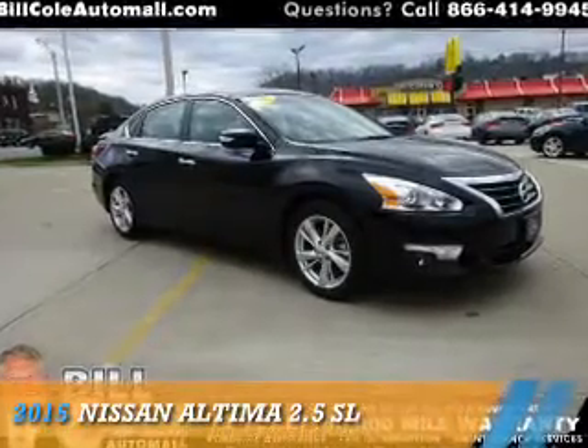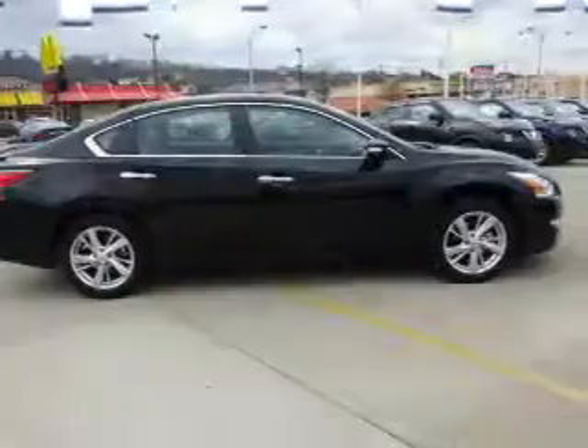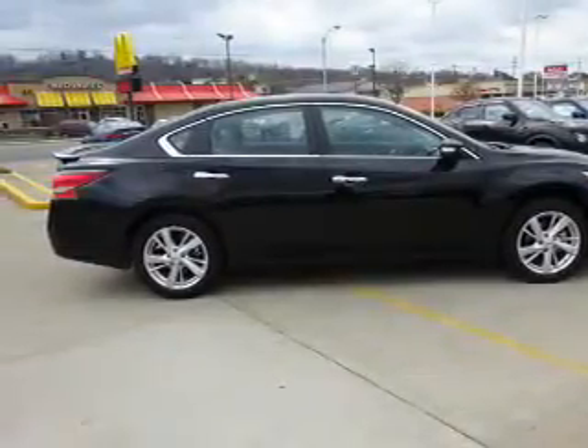Presenting the 2015 Nissan Altima. It's powered by front wheel drive, a 2.5 liter 4 cylinder engine, and a continuously variable transmission.